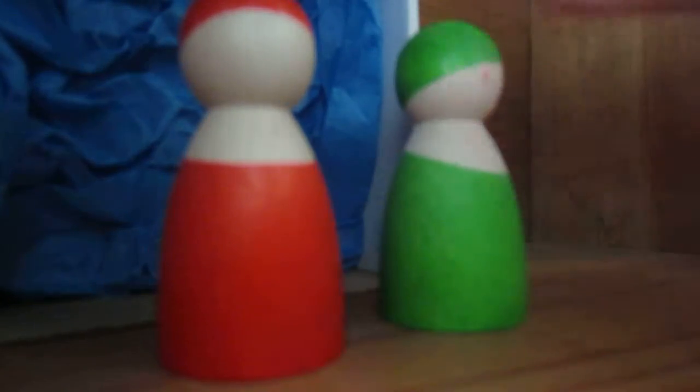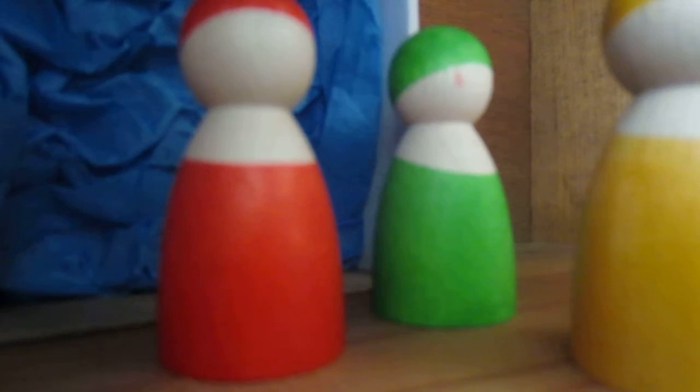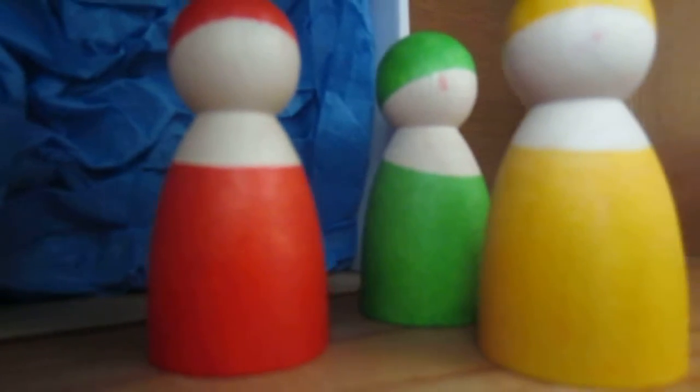Hi everyone, I just wanted to share with you a recent haul that I've done. This is from the Land of Nod by a company called Grimm's. It is a German company which makes Waldorf-inspired toys.